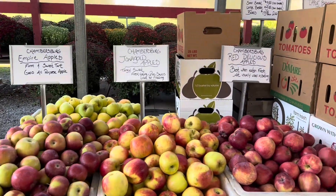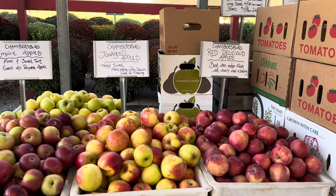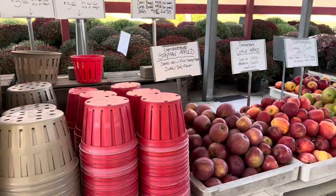Oh boy, I'm going to have to get some of these and make an apple pie — these look great!